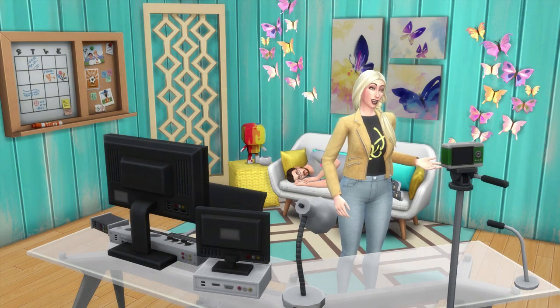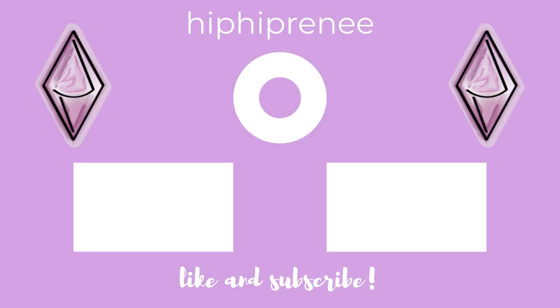I can't wait to see what you all come up with using these tips and tricks. If you use any of them, feel free to tag me on Twitter or Instagram — I would love to see what you come up with. Don't forget to like and subscribe, and I'll see you next time.